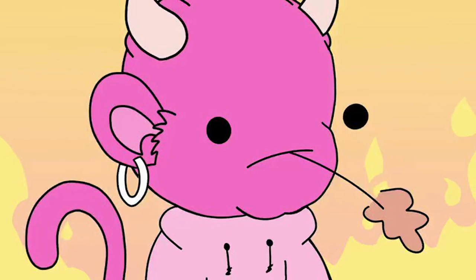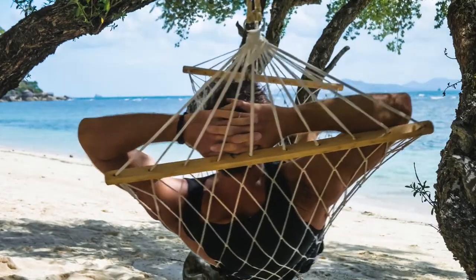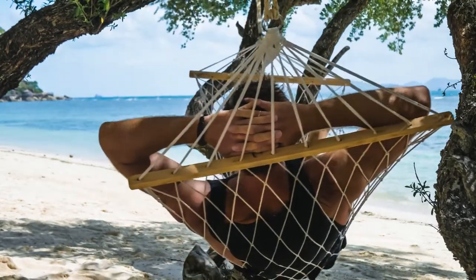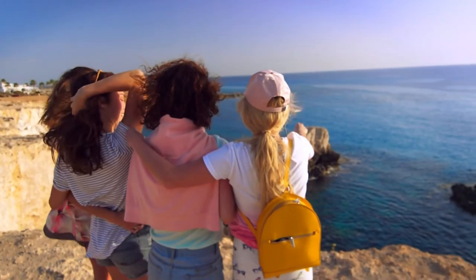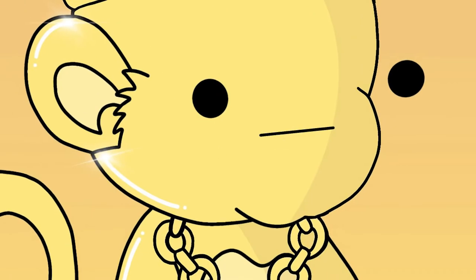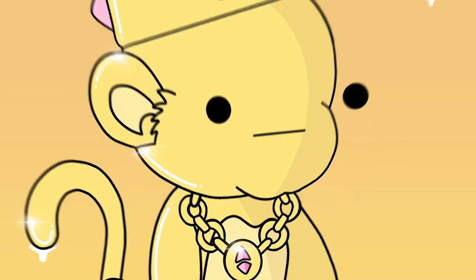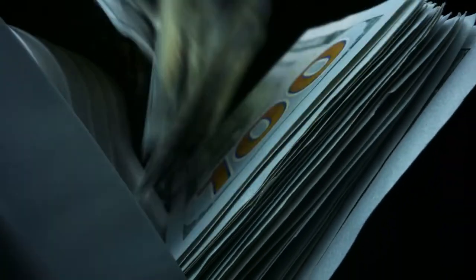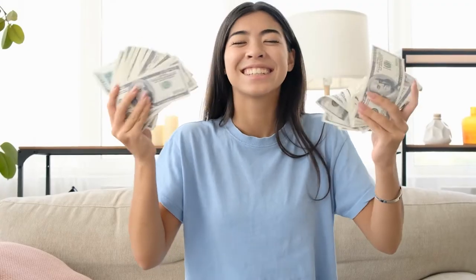Moving to the fourth legendary ape, this one is called Mr. Bubblegum. This little character can help you sort your dream vacation trip. Pack your bags because this DoodleApe allows you to choose a trip anywhere in the world, and everything will be taken care of by the DoodleApe Society team. Lastly, let's welcome the fifth legendary DoodleApe — the King. Minting the King NFT will help you gain a total of $10,000 straight to your wallet, and you can spend it any way you like.